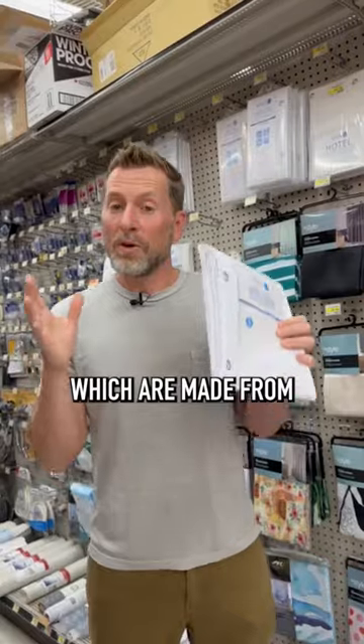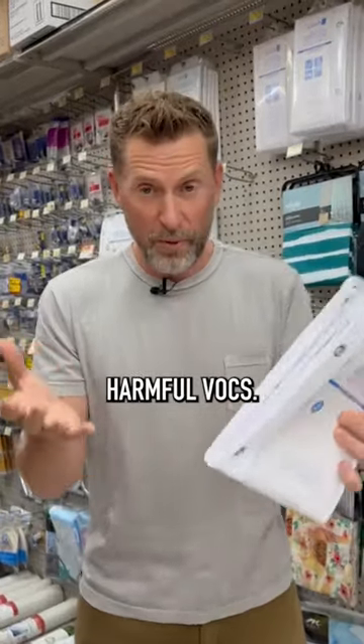So what's the alternative? Look for curtains with a PVC-free label, which are made from safer materials and won't fill your bathroom with harmful VOCs.